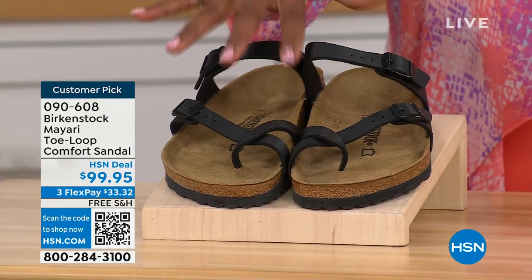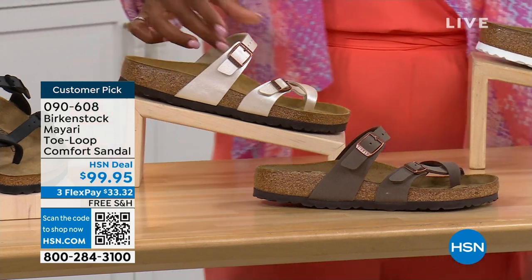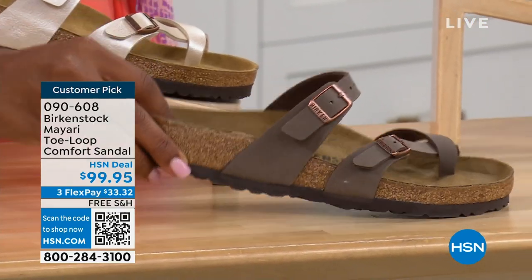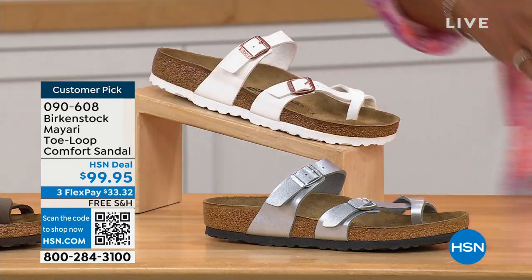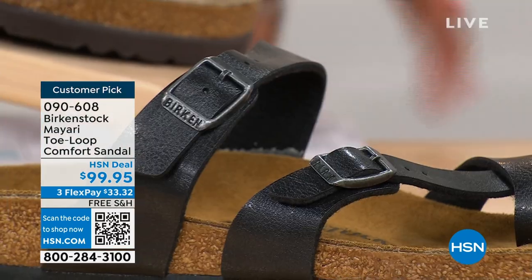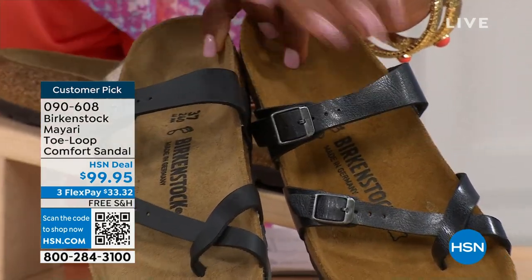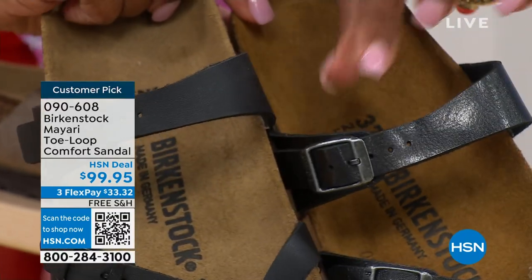We've got the Mayari in black — a nice matte flat black. This one is called Antique, a very light pearlized color. We also have it in mocha. Take a look at white. This one is called silver. We also have it in graceful taupe. And this one is called licorice. Let me pull the black and the licorice right next to each other — black is a matte black, licorice is shiny, and you'll notice the footbeds are different colors as well.